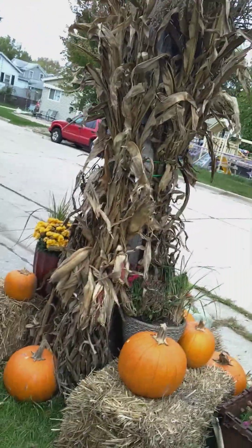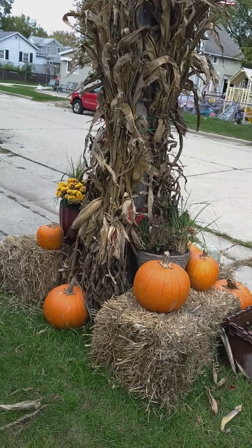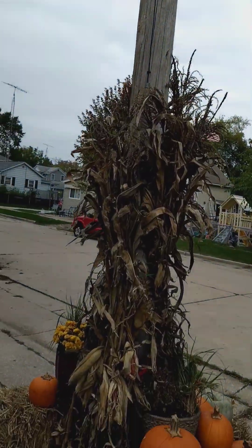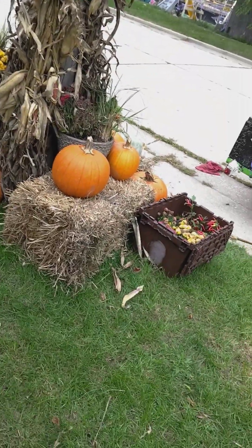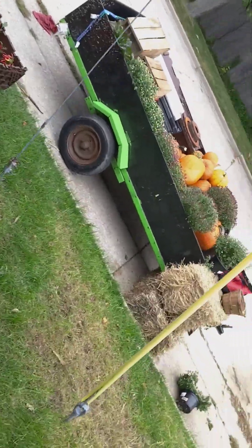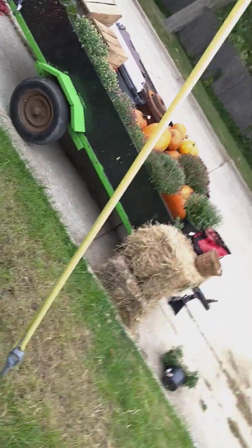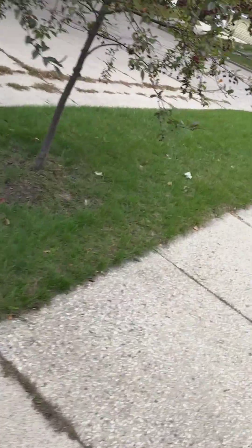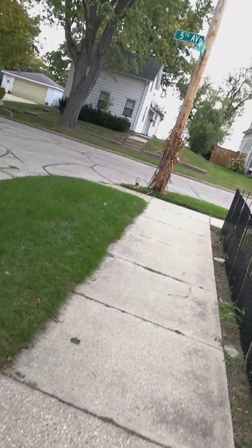Decided to decorate this telephone pole — or just electrical pole. And he's got pumpkins, plants. So let's just continue walking. And he's trying to decorate this pole here.